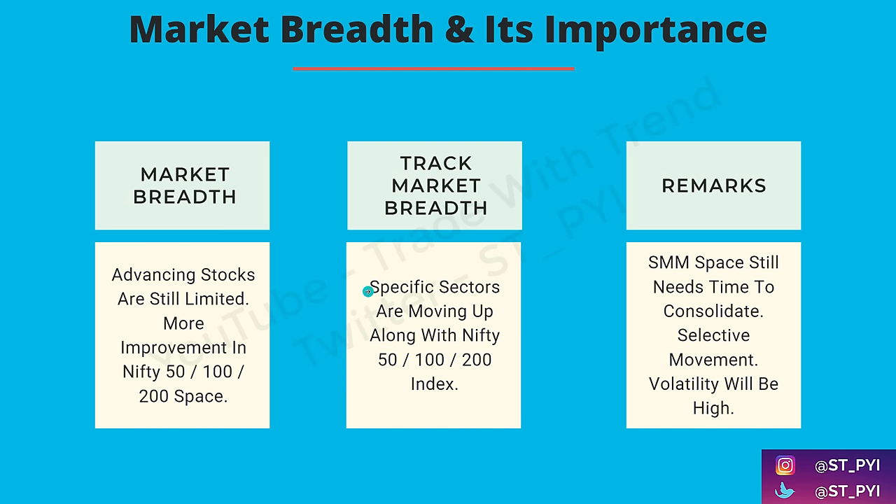With respect to sectors, there are some sectors that have already started moving up — namely consumption, infrastructure, and if you look at the Indian manufacturing index, a couple more sectors exist that are making another lifetime high. Look into those sectors. Mainly these stocks are from the Nifty 50, 100, 200 list. The small, mid, micro cap index is still about 13-14% lower than the all-time high level.